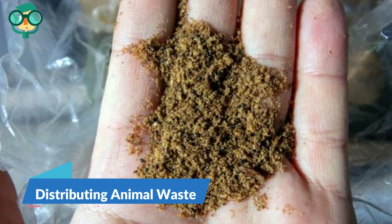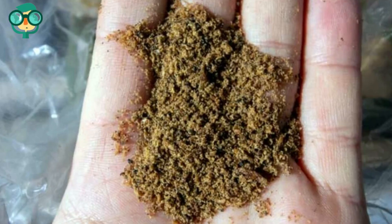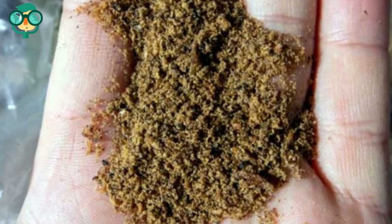The third method is distributing animal waste. Mix feather meal with fertilizer and spread it during autumn. Feather meal is dried and ground chicken feathers — mix it into your fertilizer of choice before spreading it over the soil. Work crab meal into your soil before planting your spring crops. Crab meal will not only nourish your soil with plenty of nitrogen, but also protect your plants from being eaten by nematodes.